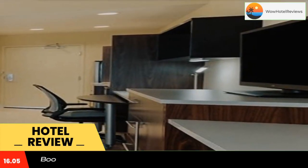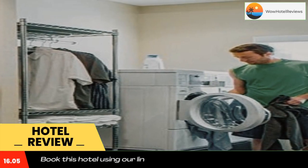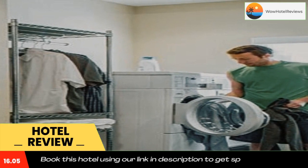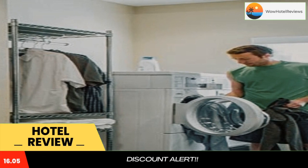Located in Edmond, within six miles of Frontier City and 10 miles of End of the Trail, Home2 Suites by Hilton Edmond provides accommodations with free Wi-Fi throughout the property, featuring a 24-hour front desk. This property also provides guests with a restaurant. The hotel features family rooms. Oklahoma City Zoo is 11 miles from the hotel, while the State Museum of History is 14 miles away.